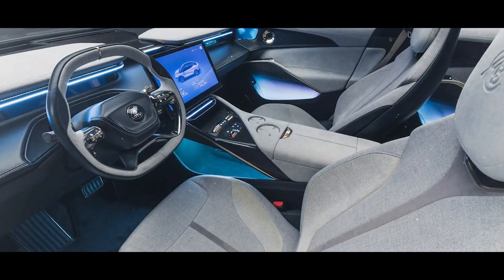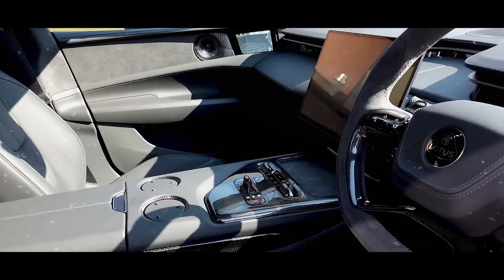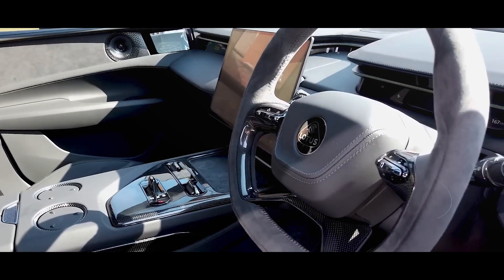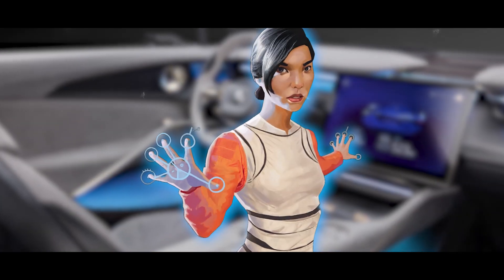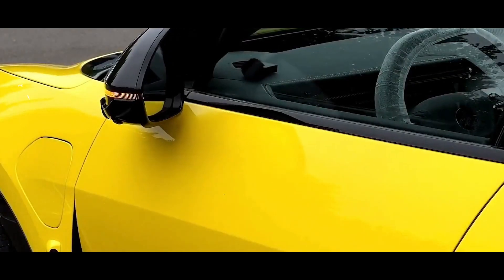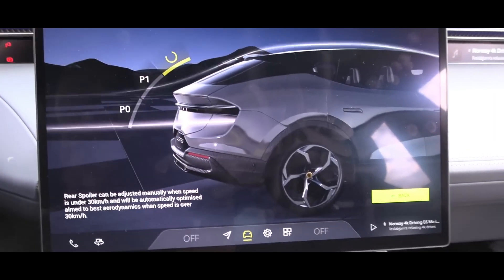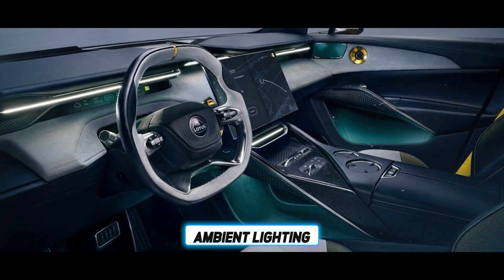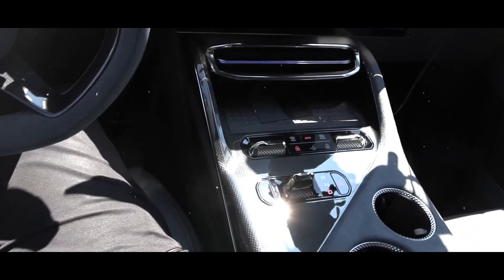Step inside the Lotus Type 133 and you're greeted by plush seats and a cockpit straight out of a sci-fi movie. The dashboard is a command center filled with buttons and screens that make you feel like a spaceship pilot. Instead of regular side mirrors, cameras show you what's happening around the car. High-tech audio makes your tunes sound like a concert, and ambient lighting sets the perfect mood for every drive.